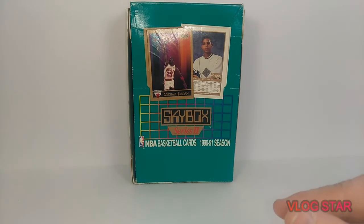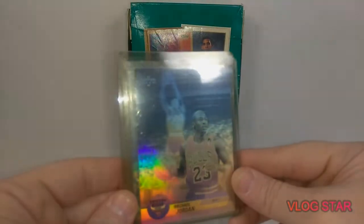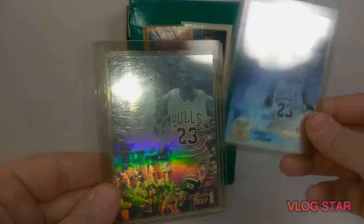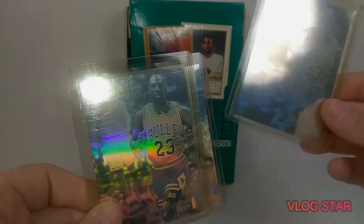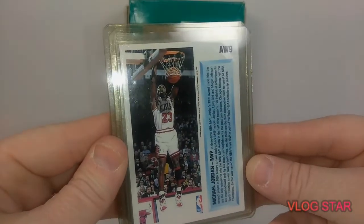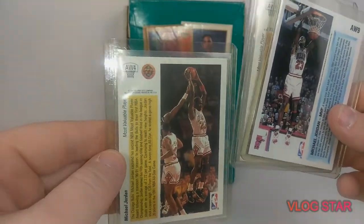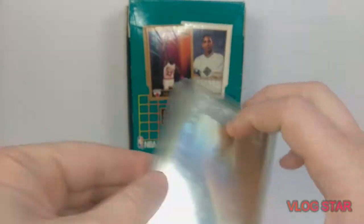And then we got some Jordan holograms. Now these might be kind of hard to see. There's one of them — pretty dope one. Here's the other one. I think this was the same as the first one. Here's the back of them. Now I've never seen any of these actually graded. Do you guys send them in and get them graded? Do they get good grades? Are they hard to grade? I'm not sure on that.